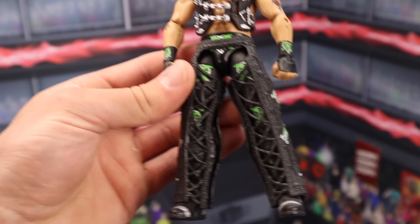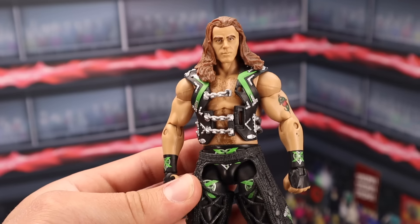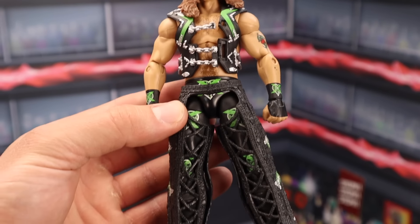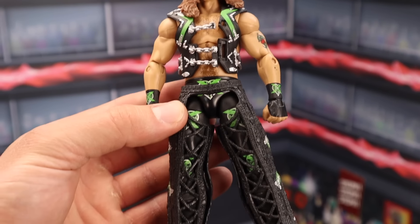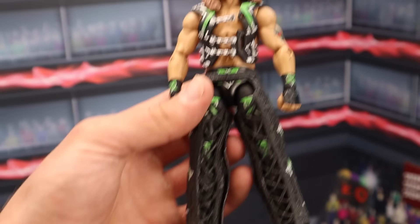Another Ringside Collectibles Exclusive figure right here — this is the DX Shawn Michaels Elite. This figure MOC sells for $200. Out of box, it sells for $100. What a sick figure. I remember getting this from Ringside Collectibles using discount code Grimm at checkout to save 10%. Now I have my own discount code — that being 'live'. Feel free to use it at WrestleViews.com.